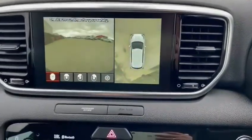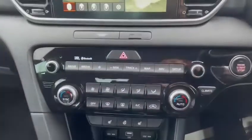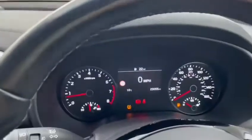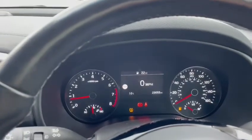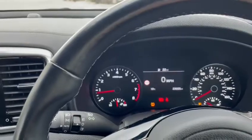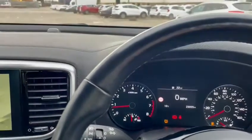It does come with built-in sat nav, climate control, DAB and Bluetooth. This vehicle has done just over 23,000 miles. If you are interested, don't hesitate to contact us at Stockton Kia. Thank you.